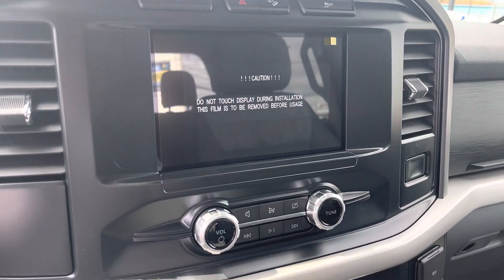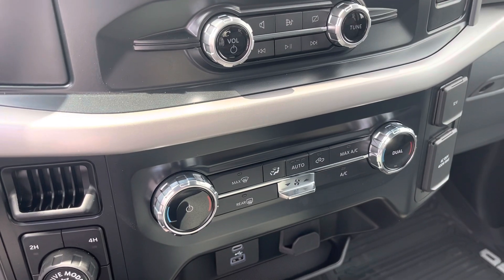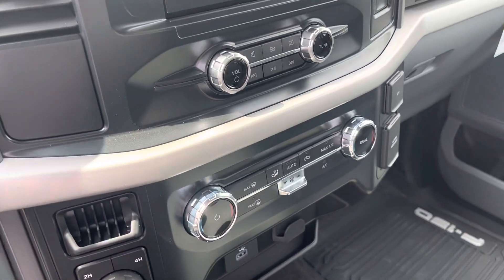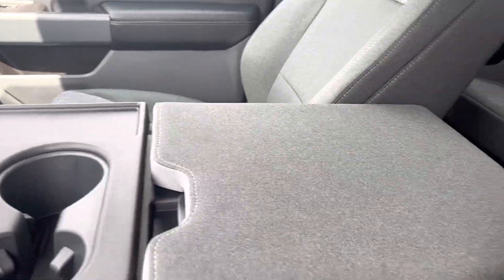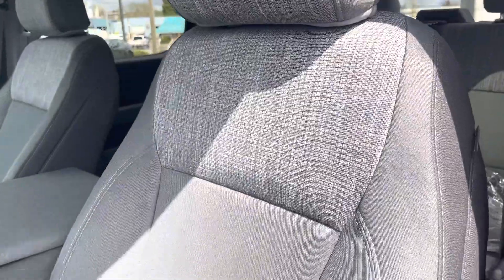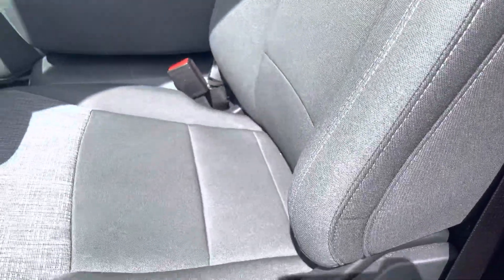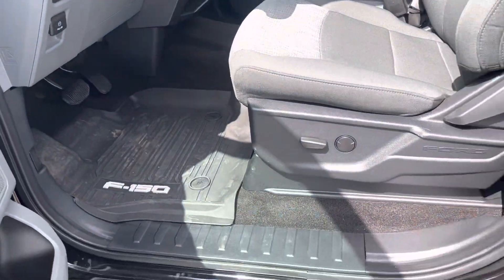There's your LCD touchscreen, your media controls down below, and your climate controls — air conditioning to keep you nice and cool in the summer. There's your center console which does flip up into a bench seat. They've upgraded the cloth in the truck, so as you can see it's a little more finely stitched and just all around looks sharper. We've got all-weather mats below.